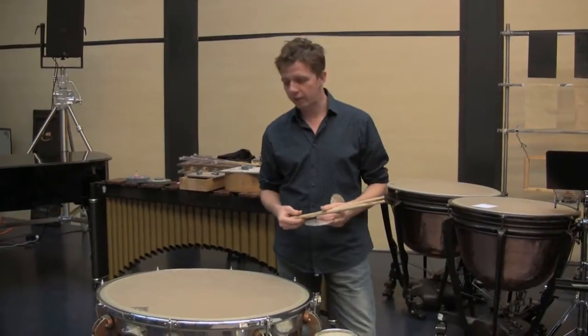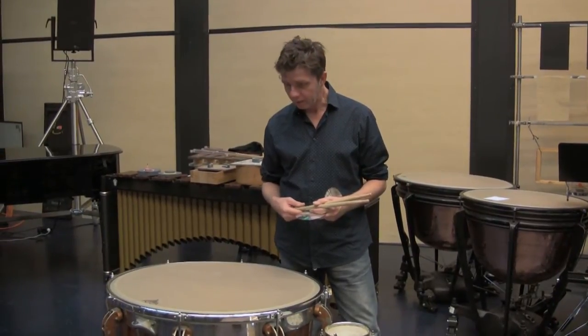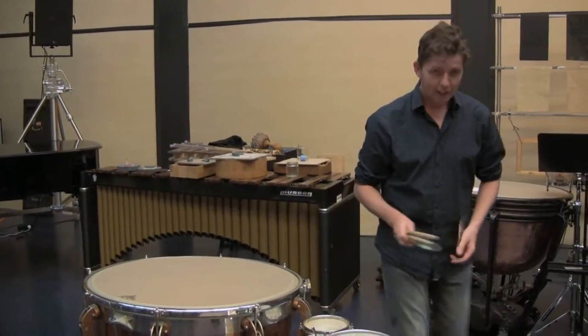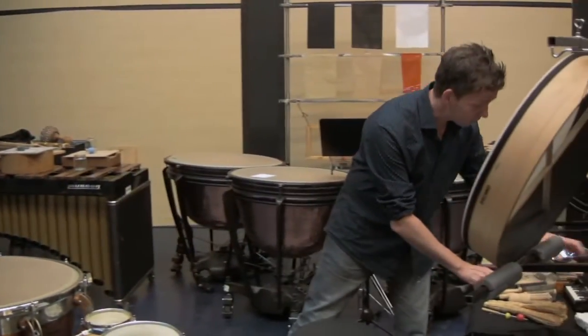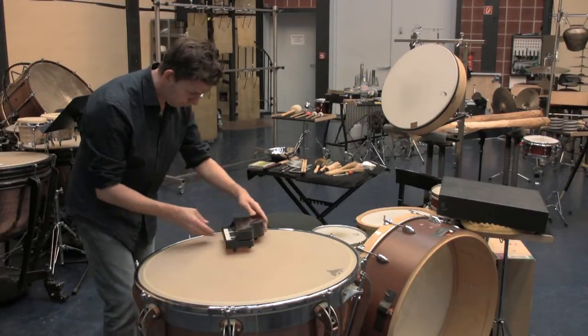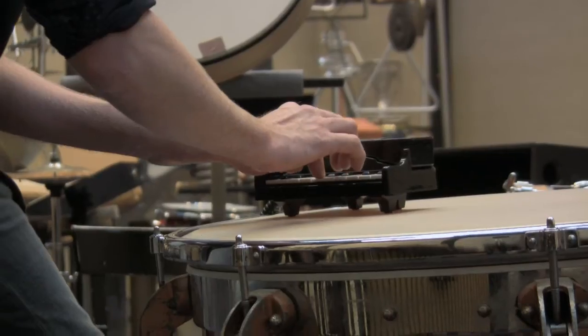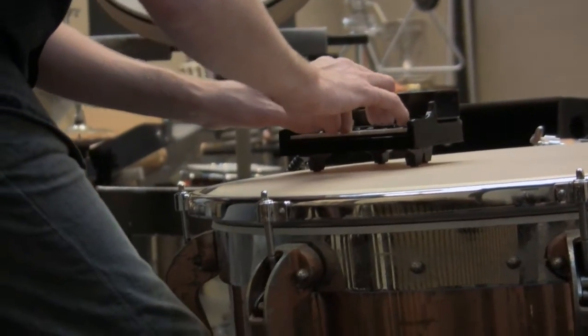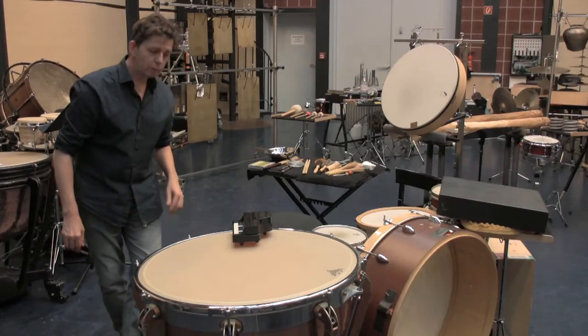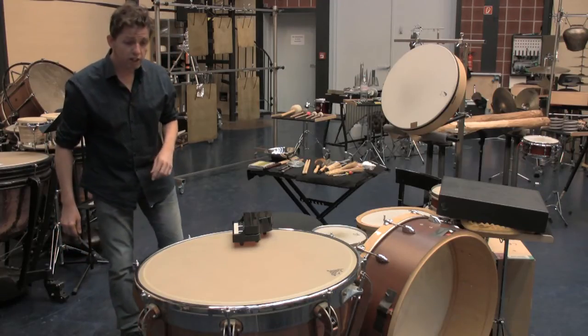Mit der Pauke kann man noch viele andere schöne Sachen zaubern, außer Pauken, was auch sehr schön ist. Man kann zum Beispiel auf der Pauke auch Klavier spielen. Zu dem Klavier kann sich auch noch ein Kartoffelschneider gesellen.